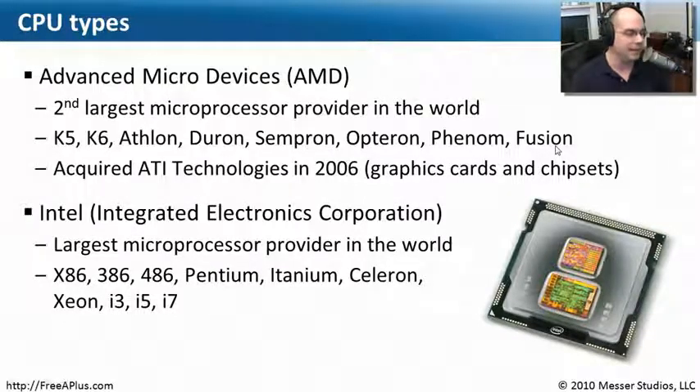The biggest manufacturer and provider of microprocessors in the world by far is Intel. Intel probably has the most popular chips too, going back to their x86 versions — the 386 and 486 — all the way up to their more popular chips these days: the i3s, the i5s, and the i7s. Whether it's a Macintosh, a Linux machine, or a Windows device, almost all of them are using chips made by either AMD or Intel.